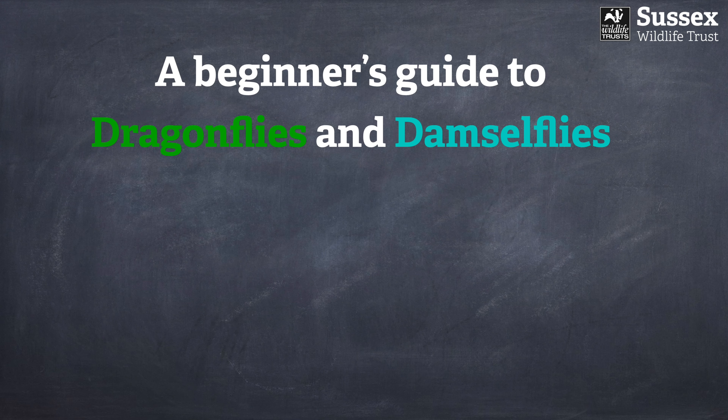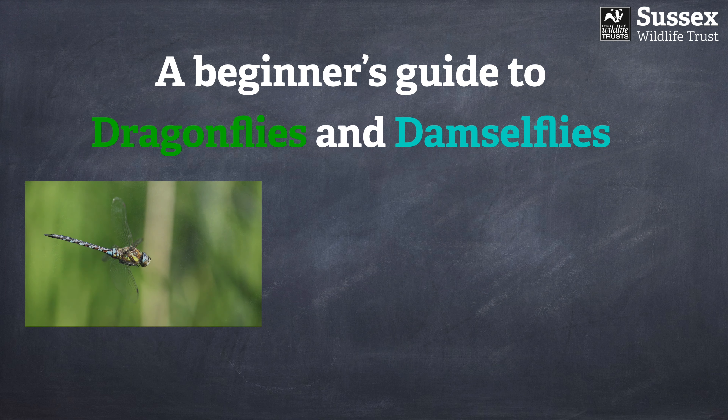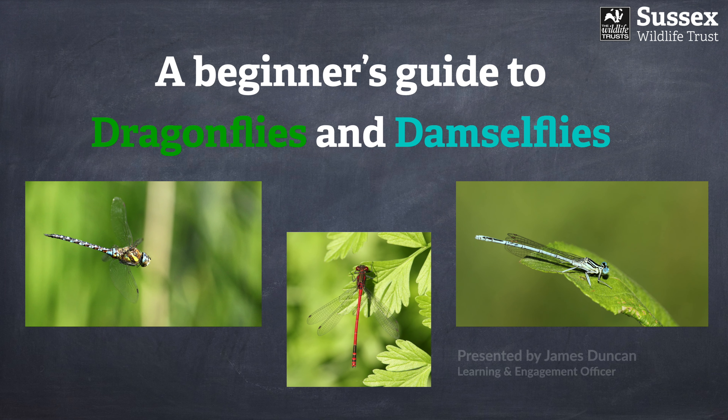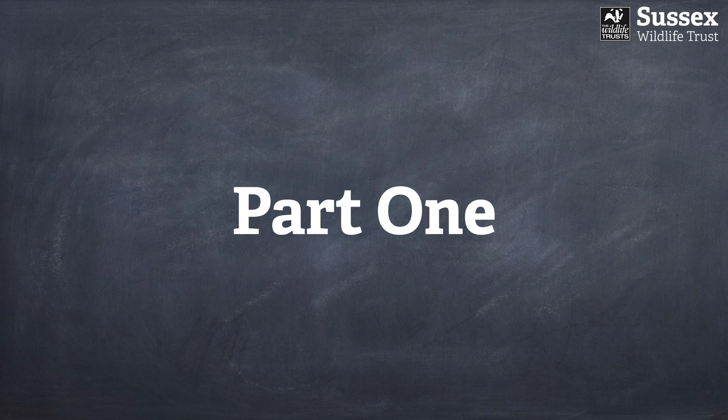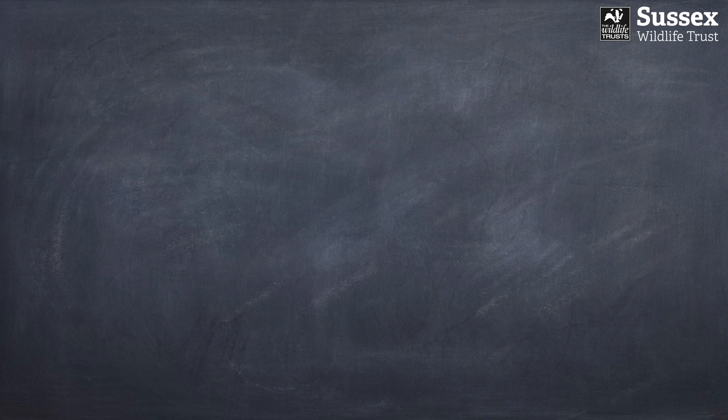Hello everybody and welcome to a beginner's guide to dragonflies and damselflies. My name is James, I'm a Learning and Engagement Officer with Sussex Wildlife Trust and I'm going to be your guide today. Welcome to part one — in this you'll learn a few fun facts about dragonflies and their rather wonderful life cycle.